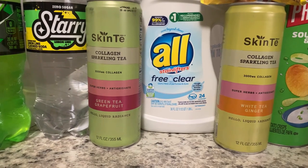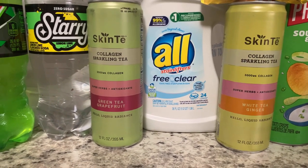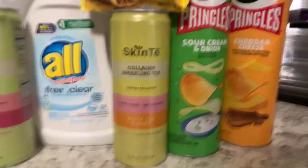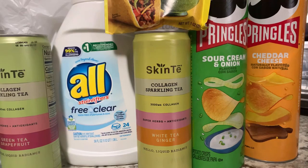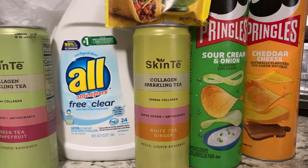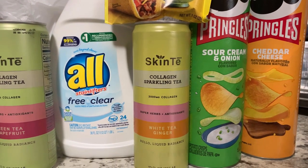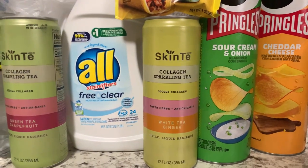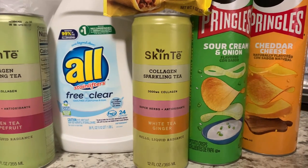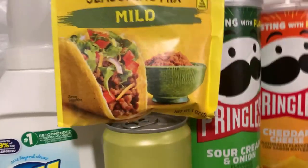Next I grabbed the Owl detergent, priced at $3.47. We have a $2 rebate on Ibotta, making this only $1.47. Then I grabbed the Pringles chips — priced at $1.96 each, so two total $3.92. You get back $1 for buying two on Ibotta, making them $2.92 for two.